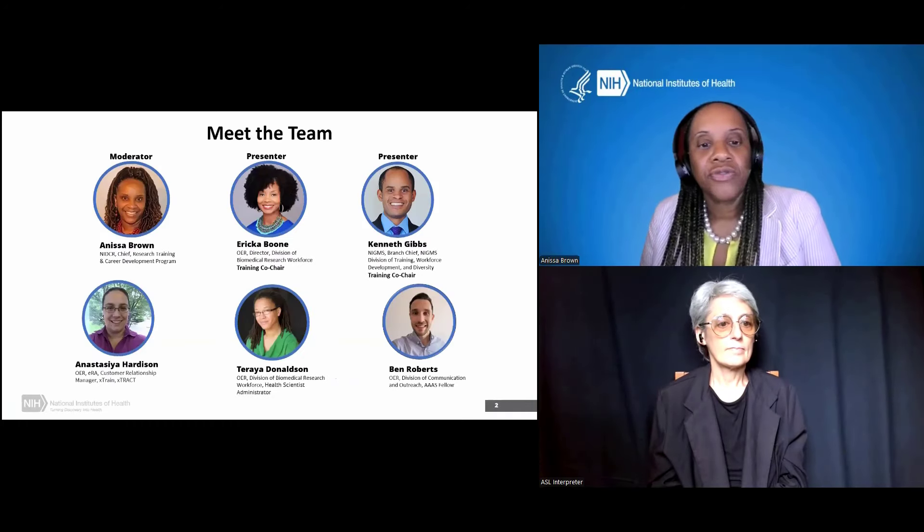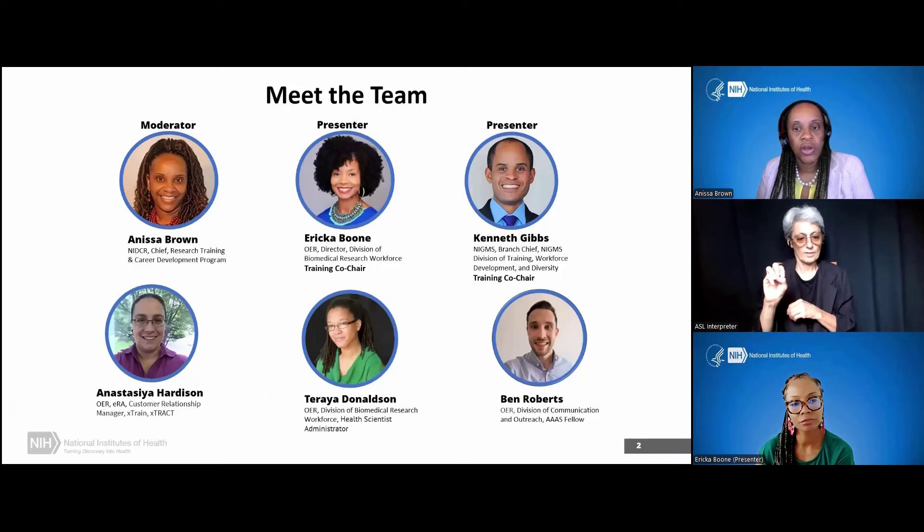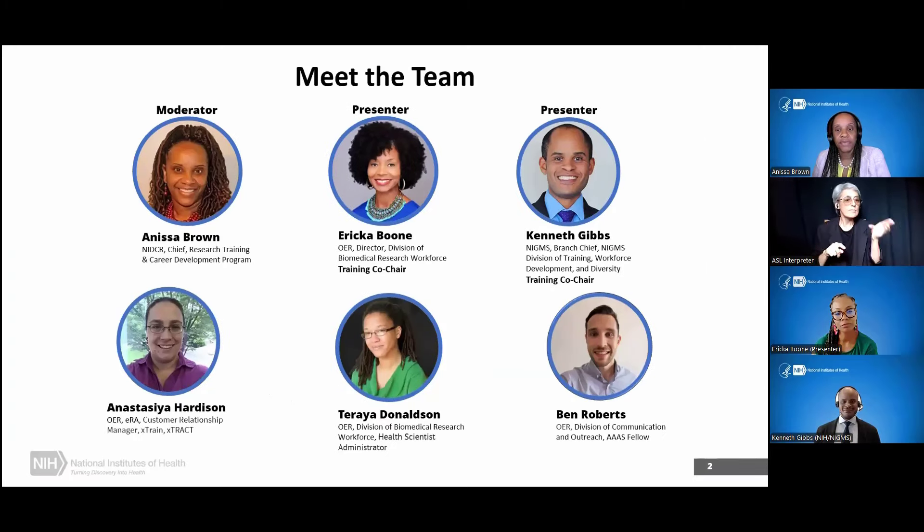The presenters for today will be Dr. Erica Boone, who is the Director of the Division of Biomedical Research Workforce in the Office of Extramural Research. We also have Dr. Kenneth Gibbs, a branch chief in the Division of Training, Workforce Development, and Diversity, also known as TWD, at the National Institute of General Medical Sciences. We also have a number of individuals from our Office of Extramural Research helping behind the scenes: Dr. Anastasia Hardson, Dr. Torreya Donaldson, Dr. Ben Roberts, and Dr. Lynn Morin.